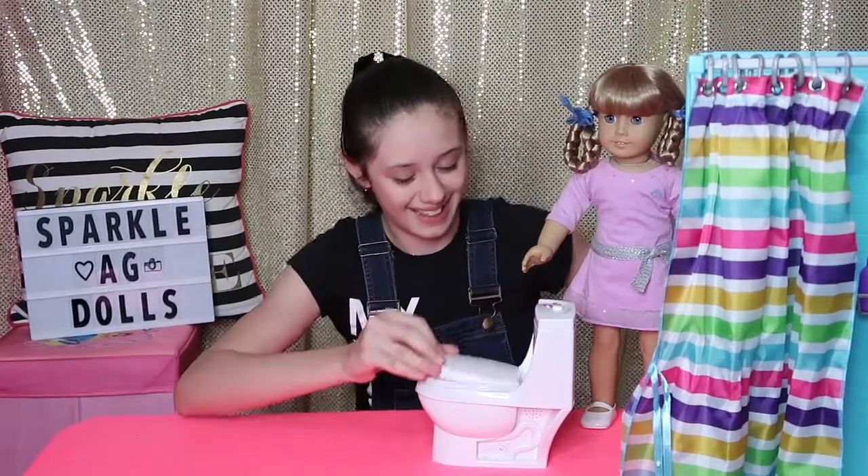So now my 18-inch doll bathroom is set up and I absolutely love it. It is so cute and I think my dolls love it as well. I hope you guys liked this video — comment down below how much you would rate this set. I would rate it a 10 out of 10. Also comment below what real-world item you would make 18-inch size for the dolls — I would personally make an 18-inch doll ice skating rink! Anyway, don't forget to like, subscribe, and turn on notifications. I love you guys, bye!